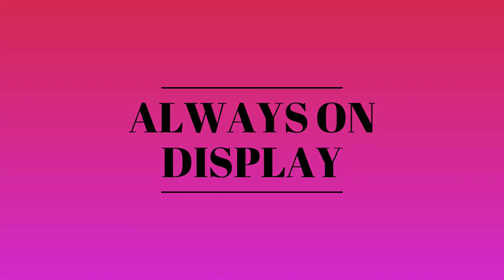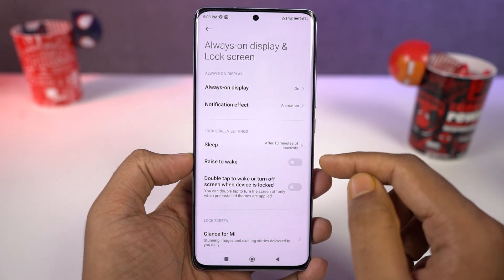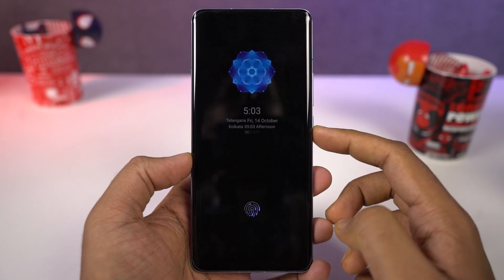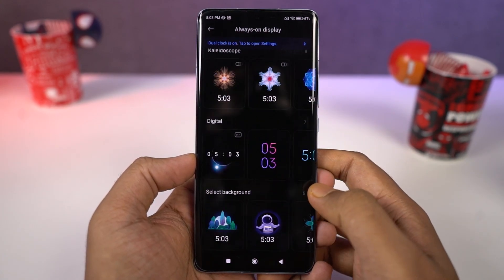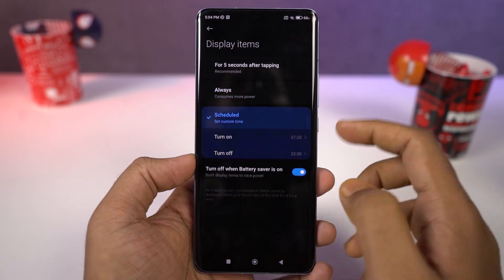Next we have always on display. This feature always displays the time and date information whenever you lock your phone. By default it's not turned on, but you can enable it from display settings. You can also change the clock style and the background, and schedule it to turn on and off automatically at a specific time to save a little more battery.